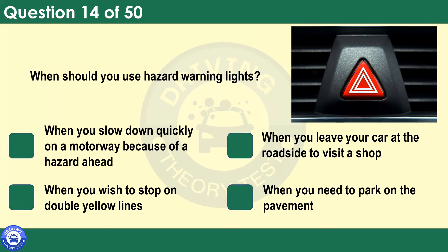When should you use hazard warning lights? When you slow down quickly on a motorway because of a hazard ahead. When you leave your car at the roadside to visit a shop. When you wish to stop on double yellow lines. When you need to park on the pavement. Hazard warning lights should be used to warn other road users when your vehicle is causing a temporary obstruction — for example, after a collision or when it's broken down — or to warn following drivers on a motorway of a hazard or obstruction ahead. They shouldn't be used as an excuse for dangerous or illegal parking.